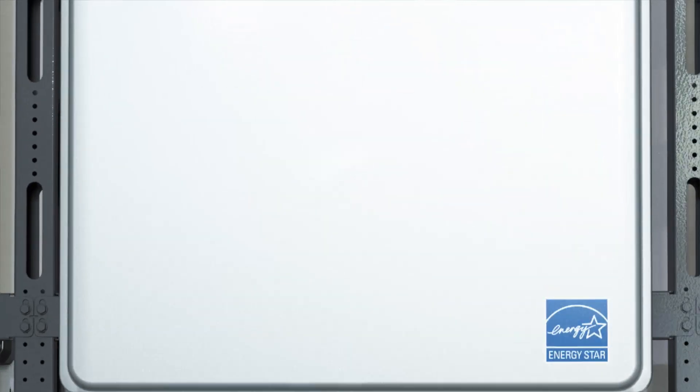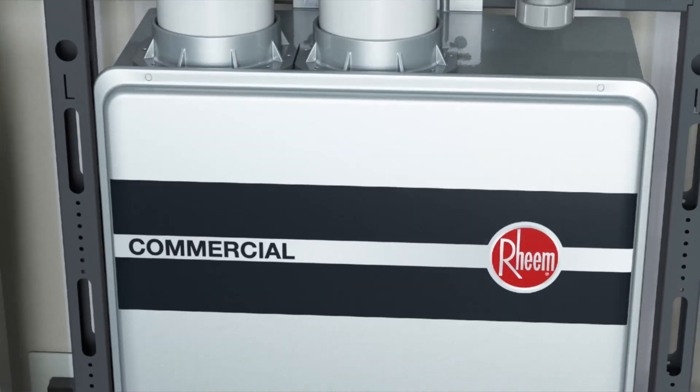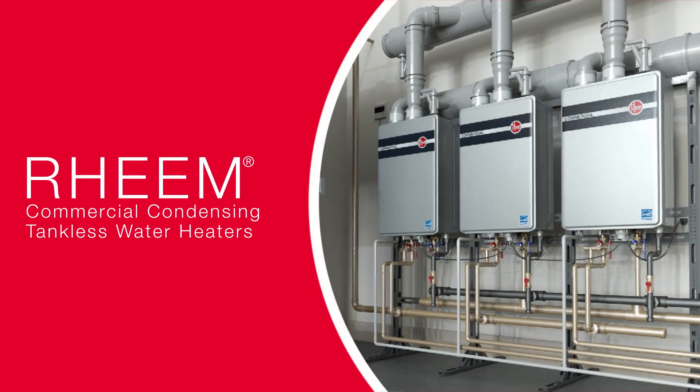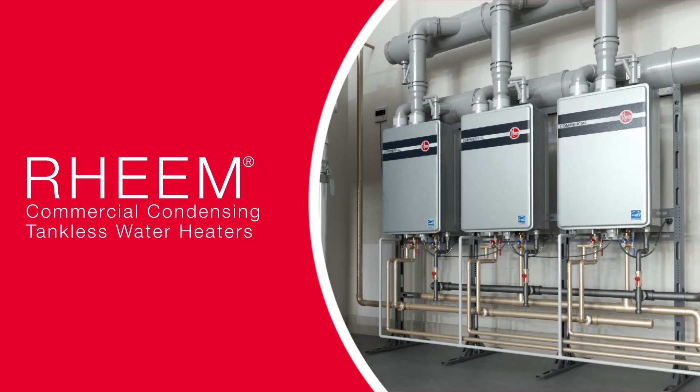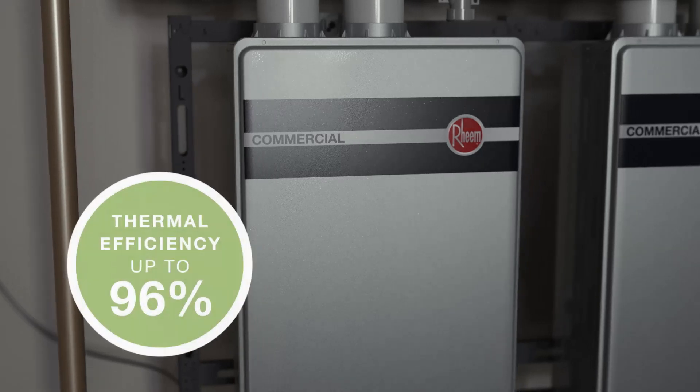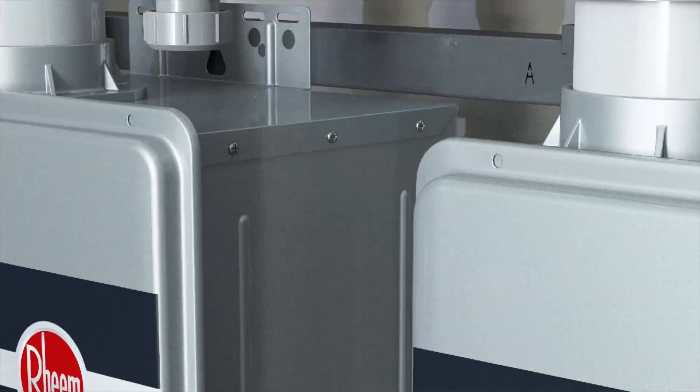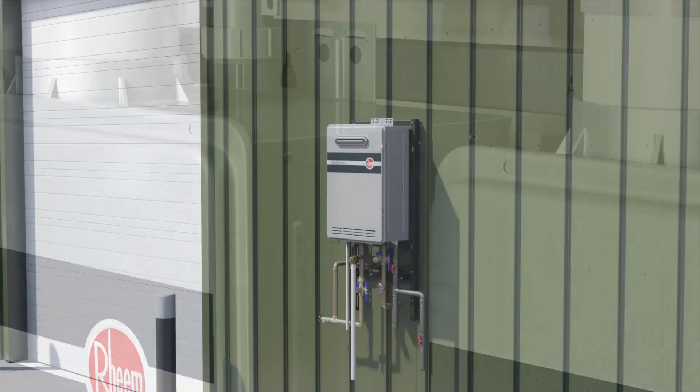New from Rheem, leading innovator of heating, cooling, and water heating solutions, comes an advanced line of dedicated commercial condensing tankless water heaters. With thermal energy efficiency of up to 96% and the ability to run continuous hot water only when needed, this offering means big energy savings.